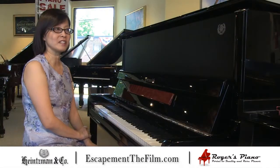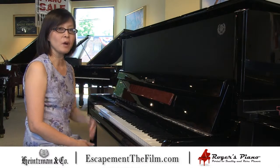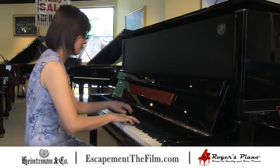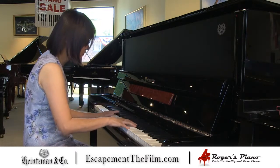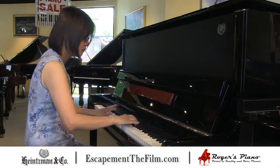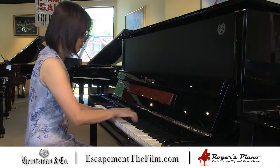Here is a particular instrument that's a brand new creation. It's a model 126 Royal with the satin front panel, black ebony polish, and bubinga wood trim. And this is how the piano sounds.